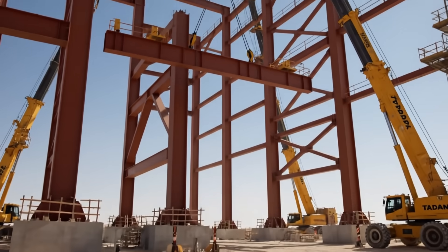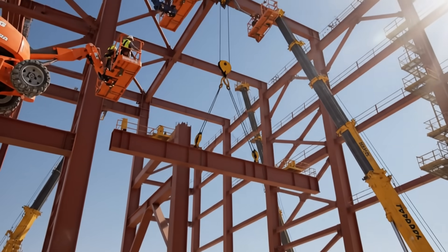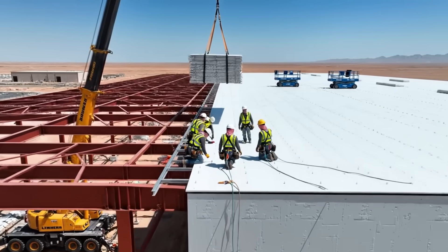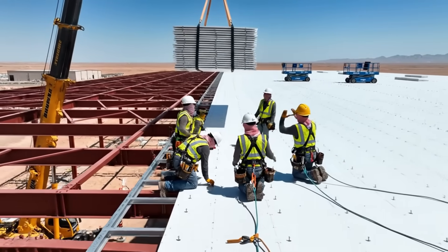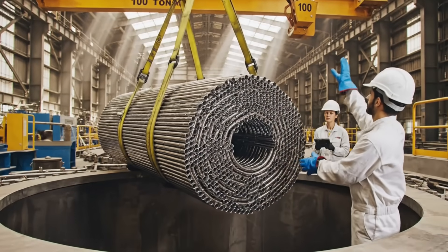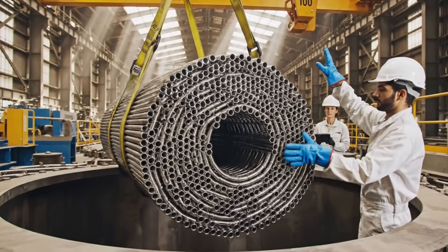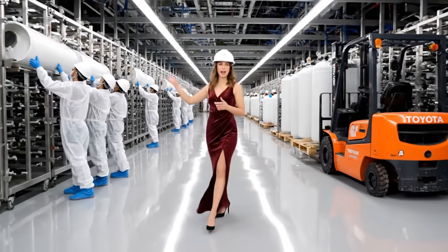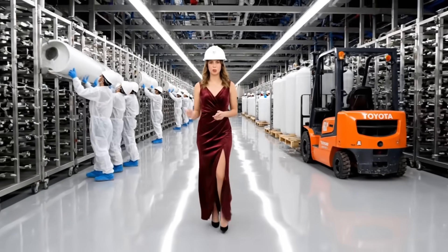The main building takes shape — a steel fortress against the sea. Roofing the RO Hall, protecting a thousand delicate membranes. Titanium heat exchangers: the core of the boiling and cooling process. Clean rooms — every filter installed with surgical precision.